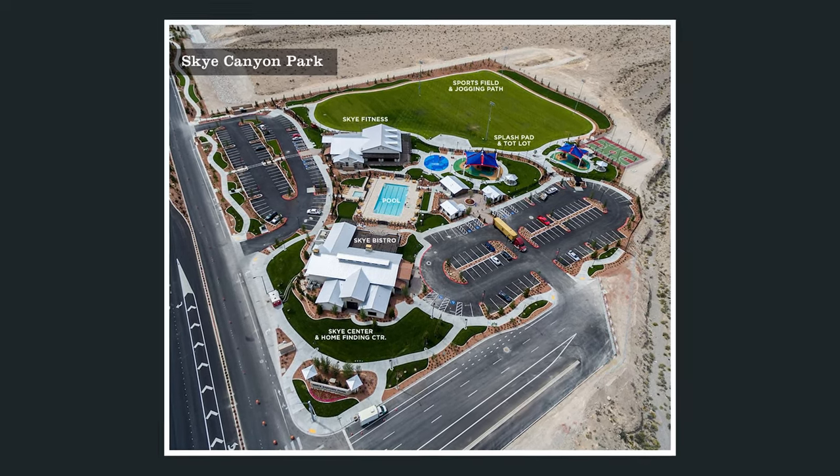Number 10: Centennial Hills, located on the northwest corner of the valley north of Lone Mountain. This is a 54-square-mile community. What stands out to me about Centennial Hills is Centennial Hills Hospital, which is one of the largest hospitals out of the 14 hospitals we have in the valley. Centennial Hills features affordable living and lifestyle.